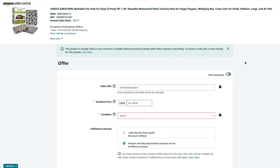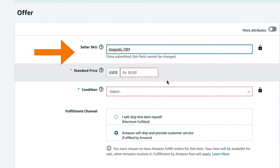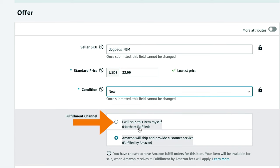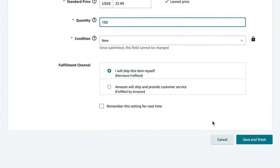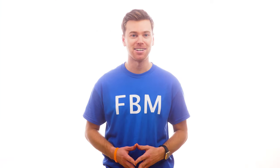This will bring up a new offer page, and all you have to do now is enter a unique SKU number, set your price, the condition of your product, and then make sure to change the fulfillment channel to Merchant Fulfilled. After that, enter the available units you have in inventory. But if you haven't already ordered your inventory yet, don't worry — you can just enter any number and come back later and update it.